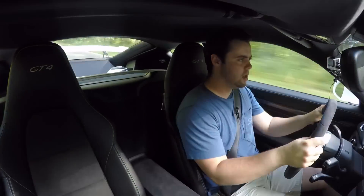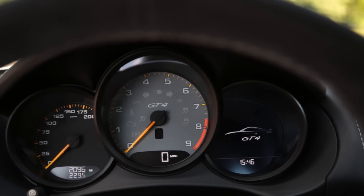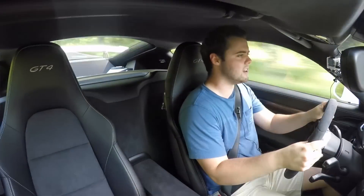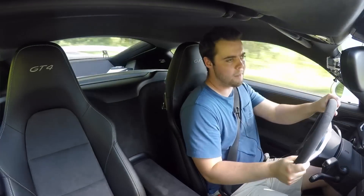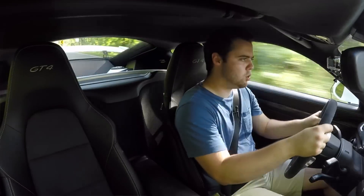The power doesn't really come on until the upper RPM range, but when you get up past 5,000, 6,000 RPMs all the way up to its 7,500 RPM redline — it feels quick and it sounds absolutely brilliant.